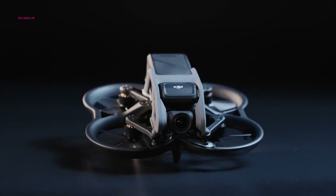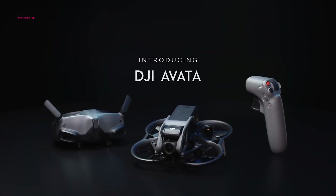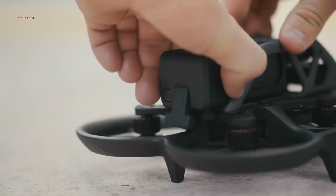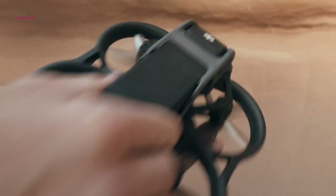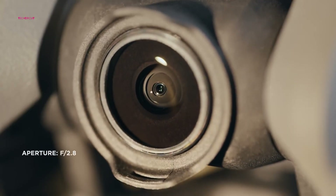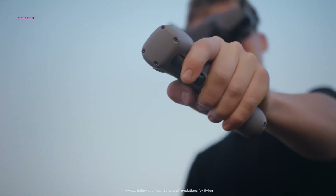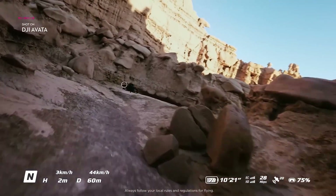Details have surfaced regarding DJI's forthcoming Avata 2 drone and Goggles 3, suggesting notable enhancements compared to their predecessors. These improvements include a larger battery capacity and upgraded sensors, along with the possibility of integrated cameras enabling users to potentially gain a transparent view through the first-person view headset.